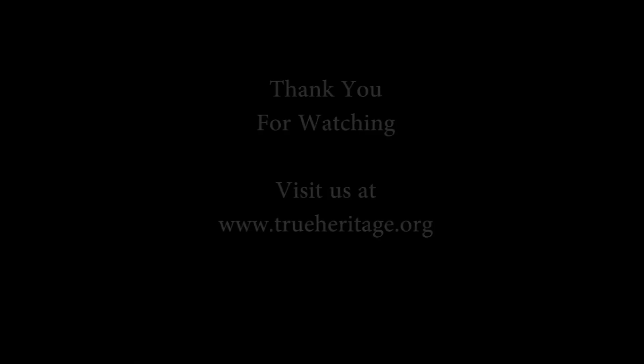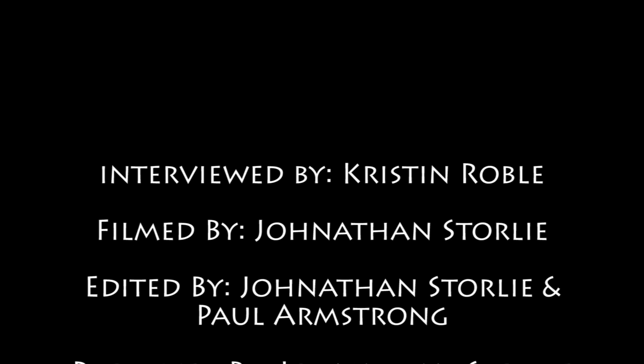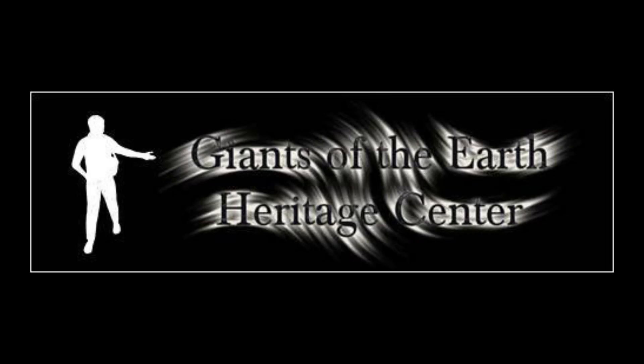That about ends our talk. It was a great overview of the Kensington Runestone — what it is, what it says, and the cryptography hidden within it. Thank you for listening.